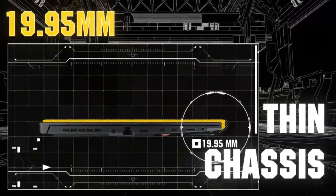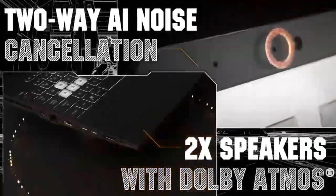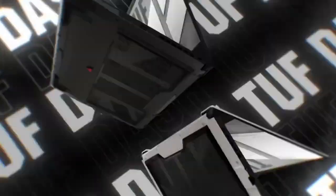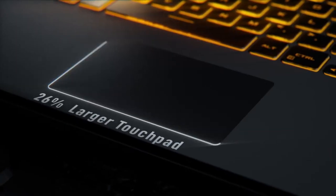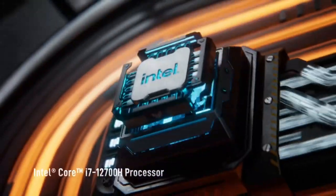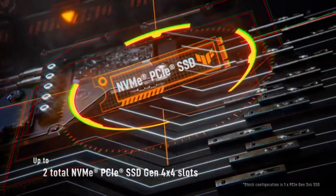The ASUS TUF-F15 isn't just about looks — its performance is top-notch too. The 8th Gen Intel Core processor provides a significant increase in speed and power, allowing for smooth multitasking, fast loading times, and consistently fluid gameplay. The new NVIDIA graphics cards guarantee rich graphics and vivid visuals even at the highest settings. The TUF-F15 also features four speakers with built-in audio by ASUS for rich and bold sound quality.